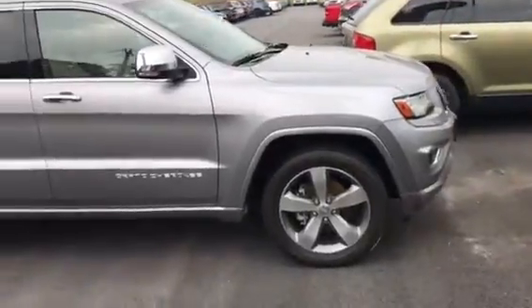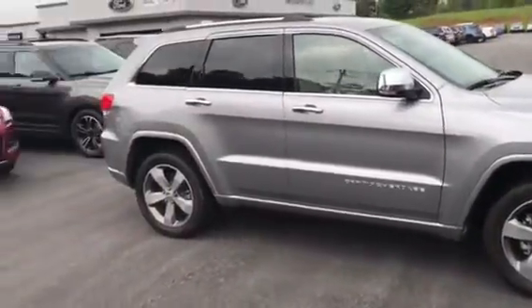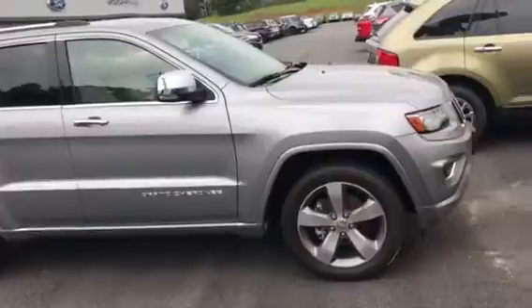Once again, Julie, this is the 2014 Grand Cherokee Overland. We've got it for $21,900. It's a 2014.